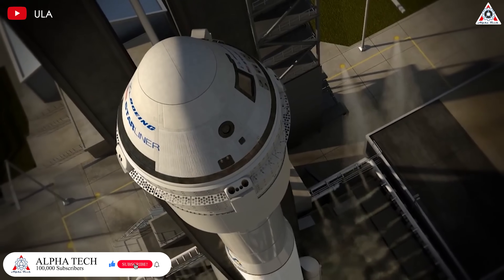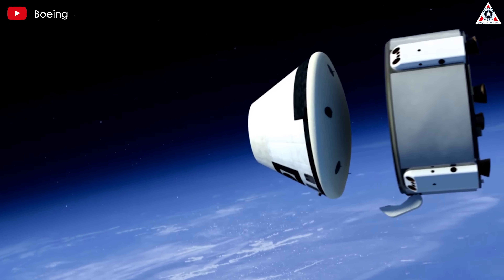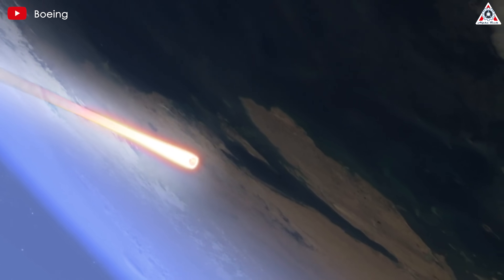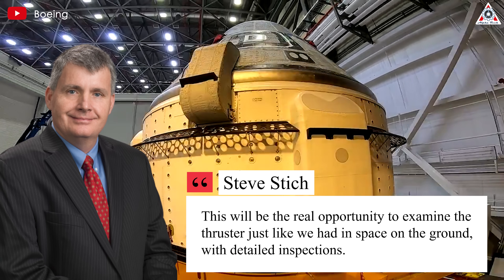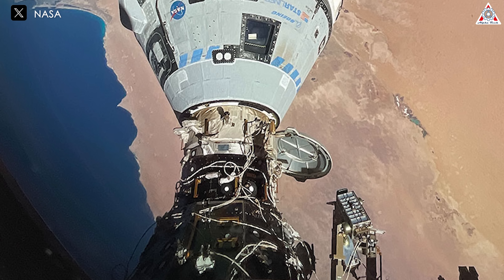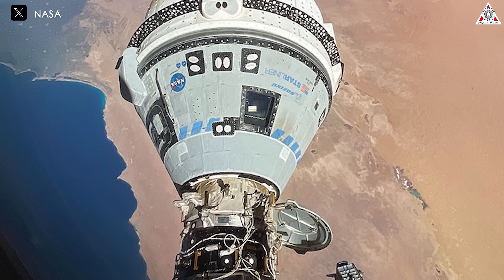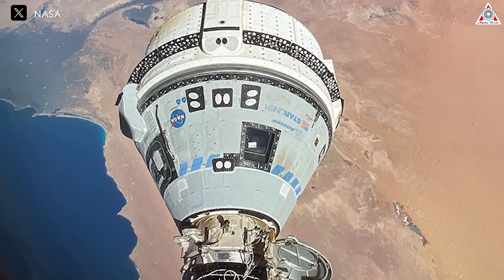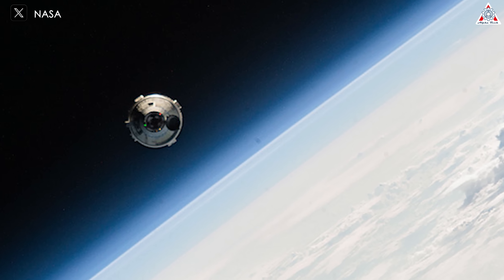These thrusters are located in the spacecraft's service module, which is discarded and burns up in the atmosphere, making post-flight study impossible. Stitch said: 'This will be the real opportunity to examine the thruster just like we had in space, on the ground, with detailed inspections.' Doing those tests now, rather than after Starliner returns, gives spacecraft controllers options to do additional thruster tests on Starliner before undocking and to get as much data out of the spacecraft before it leaves.